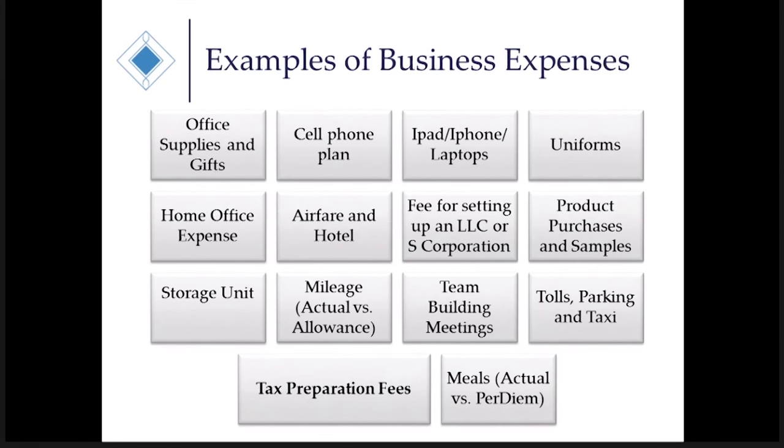Uniforms are always a question because a lot of doTERRA wellness advocates say they bought a new tie, shirt, or dress for a doTERRA team building meeting and think that's a deduction. The problem is, unless it has your company logo or the word doTERRA written across the sleeve or neck of the shirt, you cannot deduct that clothing. The IRS does not allow that deduction if it's ordinary attire you would wear anywhere. But if your team is all wearing the same shirts with the doTERRA logo and khakis are required as part of the uniform, then those khakis would also be a deduction.